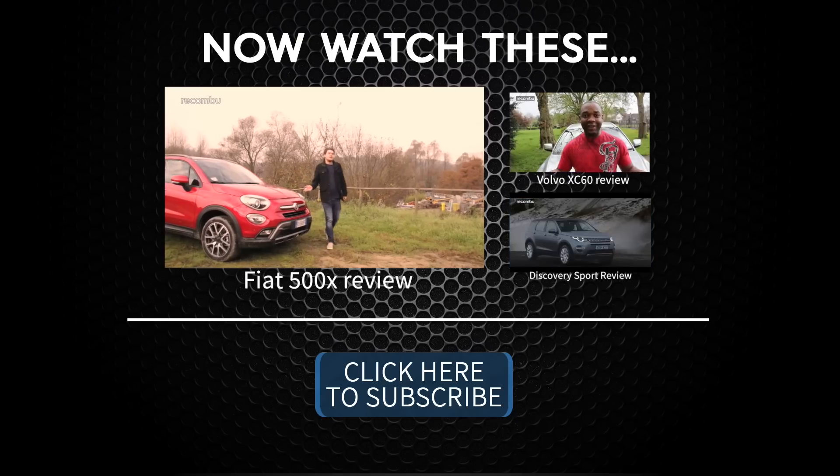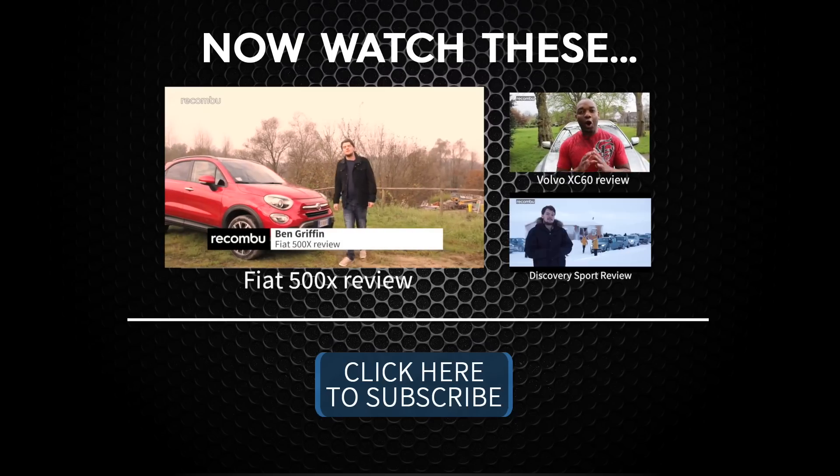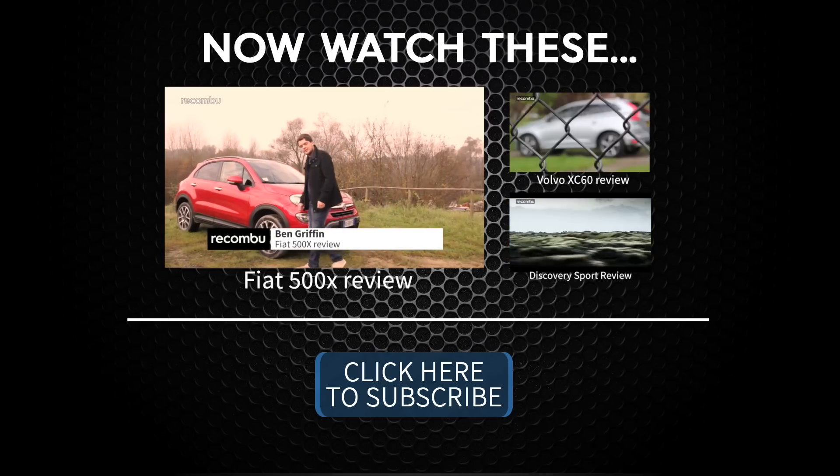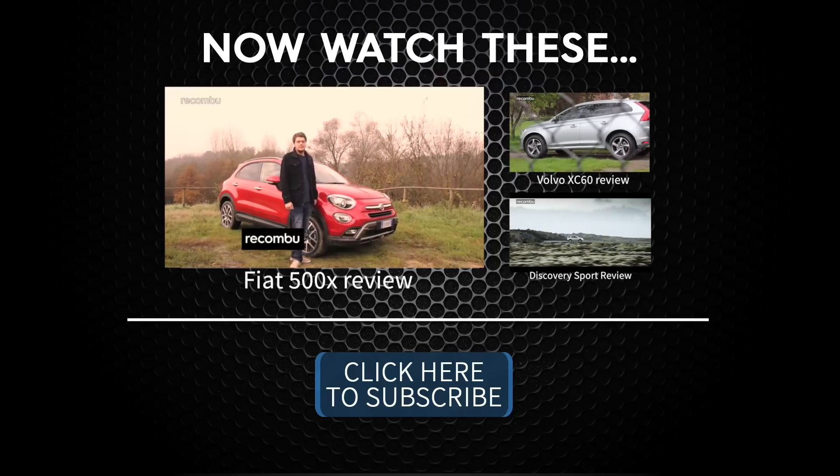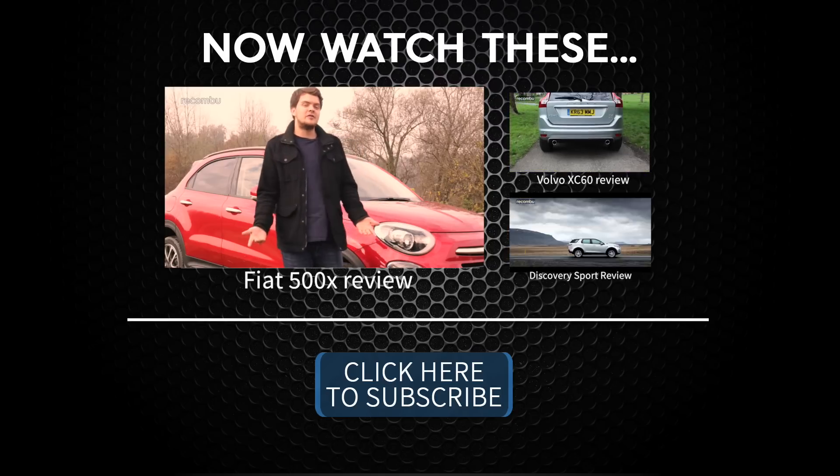This is the Fiat 500X — an extra large, extra spacious, and extra rugged version of the iconic supermini. It's Fiat's attempt at cashing in on the lucrative crossover market.